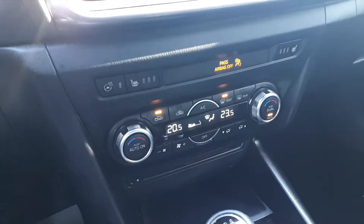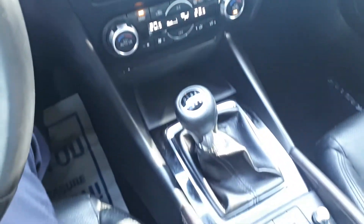It also has a heated steering wheel and heated seating, dual climate controls, and many more great features.